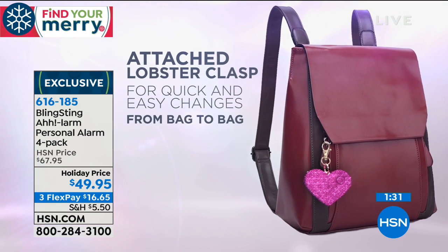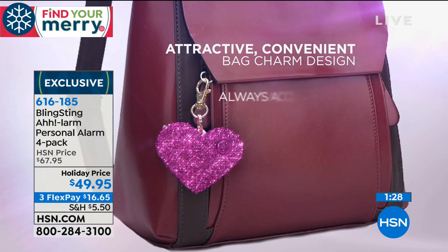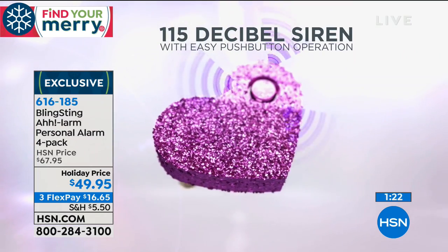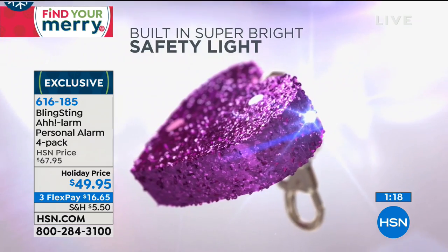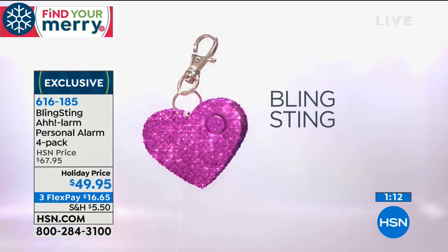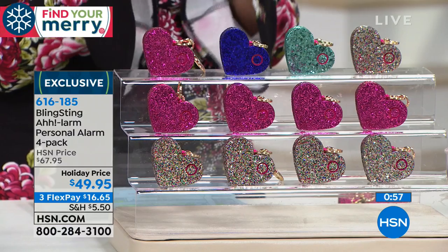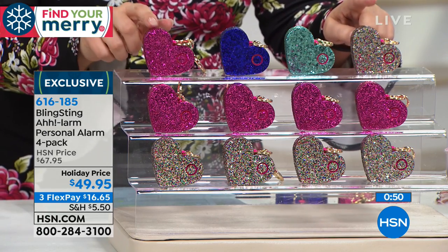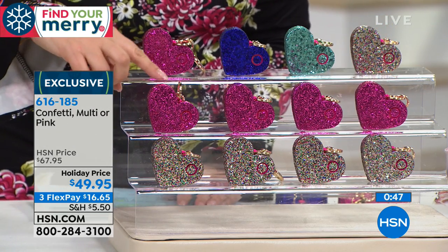You've got to be aware of your surroundings at all times. If you're walking to your car at night, most bad situations happen when women are carrying a lot of packages. I would walk to my car with this in my hand with my finger on the button. So you're getting four of these for $49.95, batteries included. It also has a light. The multi is the most popular — you get all four colors including the pink and confetti. If you want all pink, we've got your choice. Confetti is multicolored with a lot of sparkle.